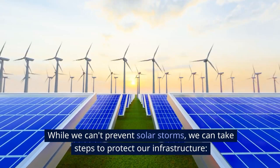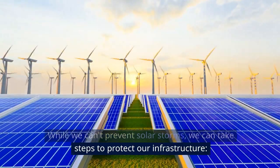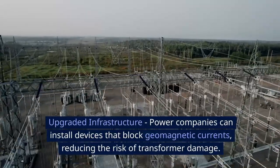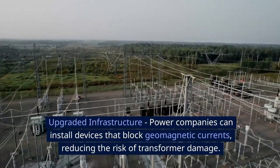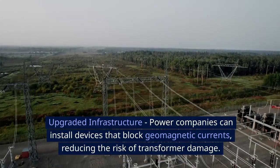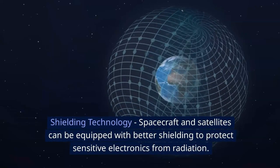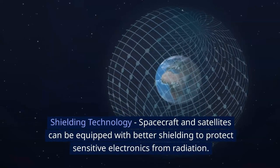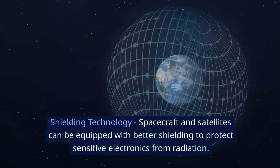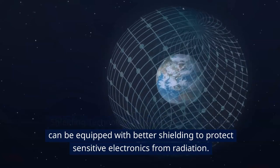Is there a way to protect against solar storms? While we can't prevent solar storms, we can take steps to protect our infrastructure. Power companies can install devices that block geomagnetic currents, reducing the risk of transformer damage. Spacecraft and satellites can also be equipped with better shielding to protect sensitive electronics from radiation.